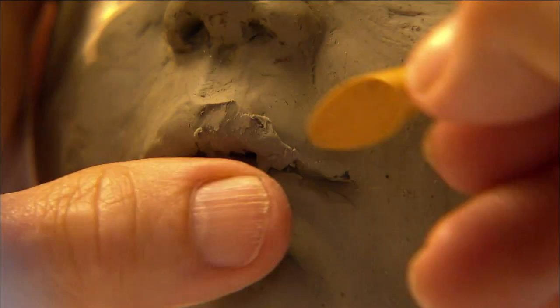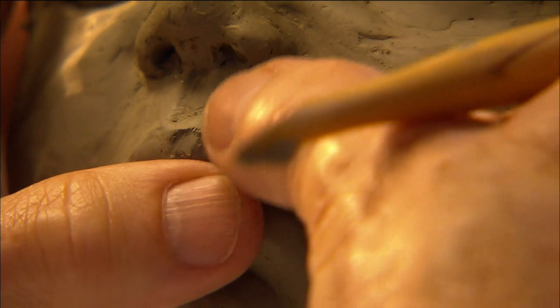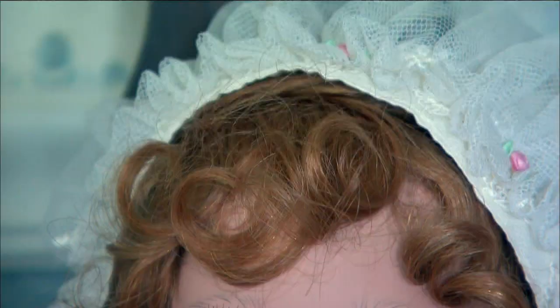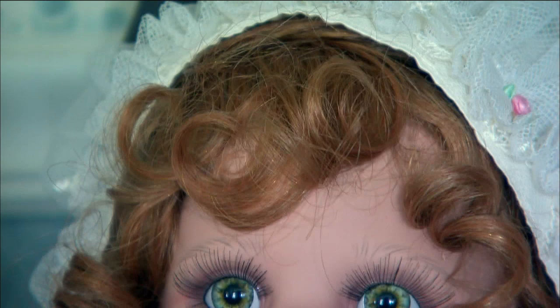The most important thing to me is to do a face that is sweet and not sad. You can't do every doll smiling or laughing, but they can still be very pleasant and sweet.